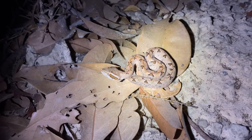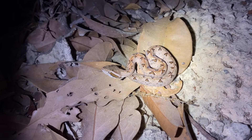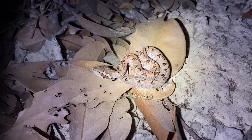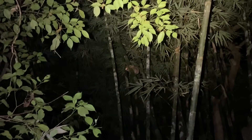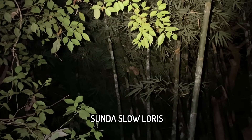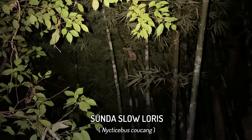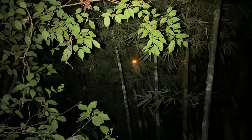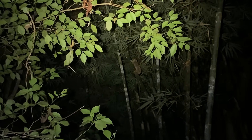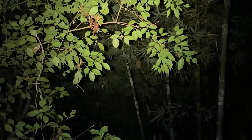I heard a little rustling in the leaf litter, looked down and saw this guy — but it wasn't him moving, it was some stupid cicada that bumped into it. And there's our fifth slow loris of the night. All the rest were stupidly high in trees but this one when I spotted him was way down in this bamboo. These are quite cool nocturnal venomous primates.